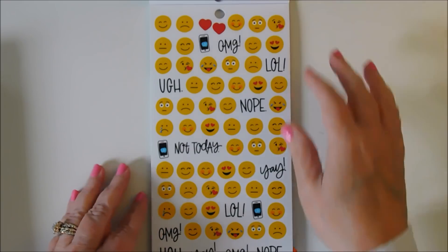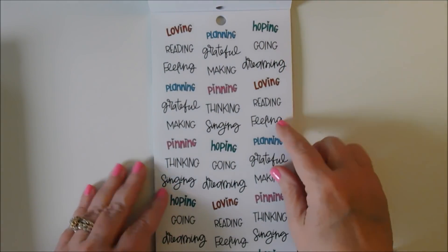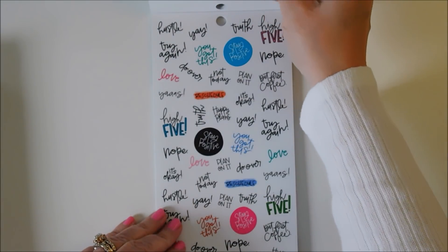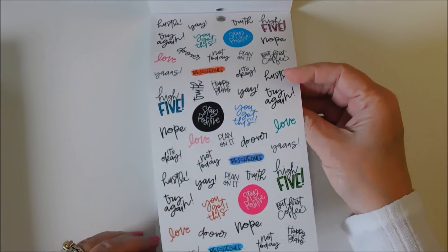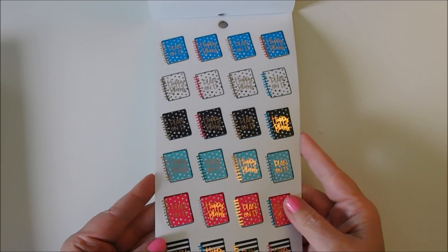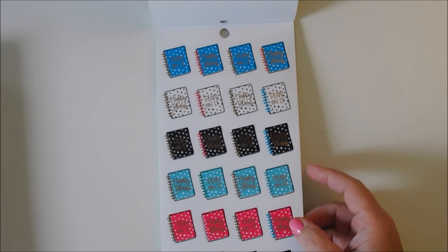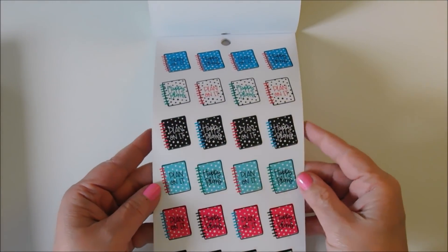And then you've got your little emojis. It says loving, reading, feeling, planning, thinking, hoping, dreaming — that's cute. All of these little words: Hustle, Yay, You got this, High five. And then look at these planners — they have rose gold accents. It says happy plans, plan on it. You get two of those, and this one does not have the rose gold accents.